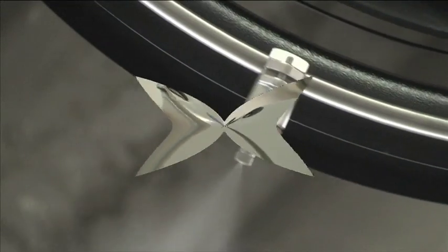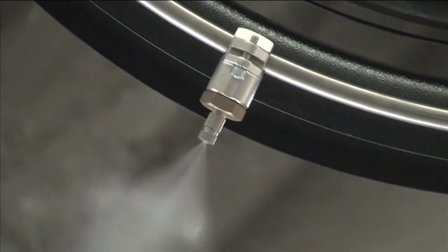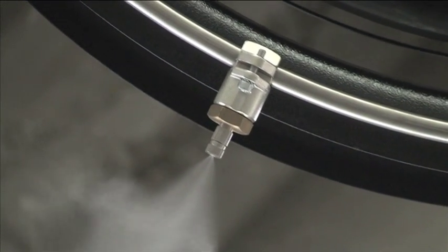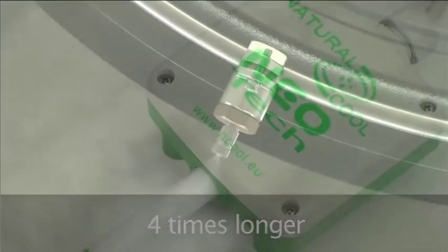Special micrometric nozzles with a ceramic head guarantee the fineness and durability of the atomized flow for times four times longer than traditional nozzles, giving the installed system long term reliability.